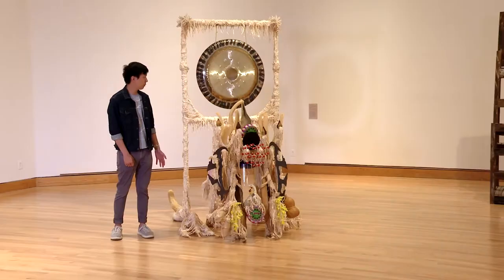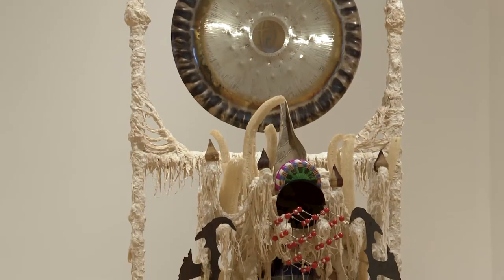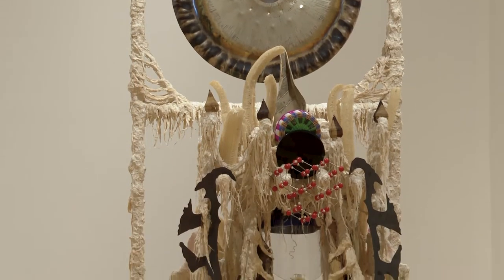Hi, my name is Nicholas Liu. I'm one of the Mellon Curatorial Fellows and also a member of the Graduate Program in Art History. This is Guadalupe Maravilla's Disease Throne Number 10, and it really brings together two of the key themes in this room, which are found objects and performance.